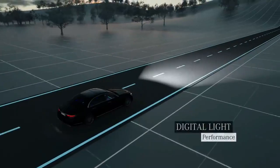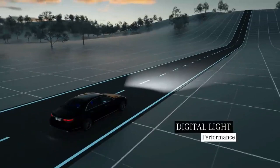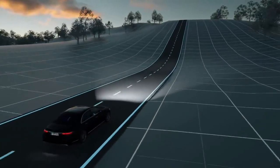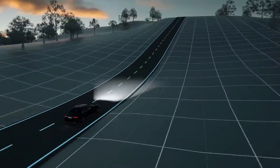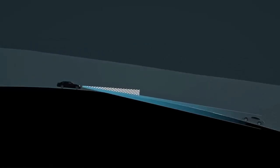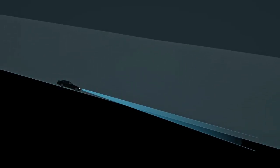Digital Light also ensures optimum visibility while driving. Just ahead of a steep hill, the range of the dipped beam headlamps would normally shorten. The innovative topographical compensation system reacts predictively on the basis of navigation data to raise the light cone, ensuring the beam hugs the topography at all times. The road surface is evenly illuminated, and other road users are not dazzled.